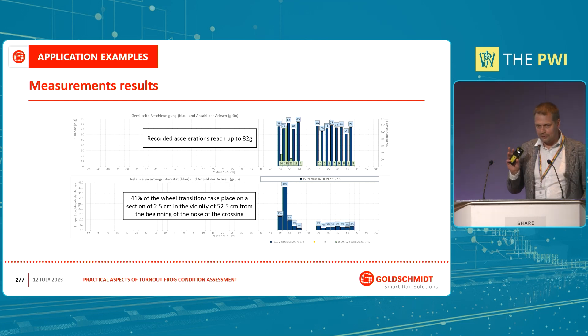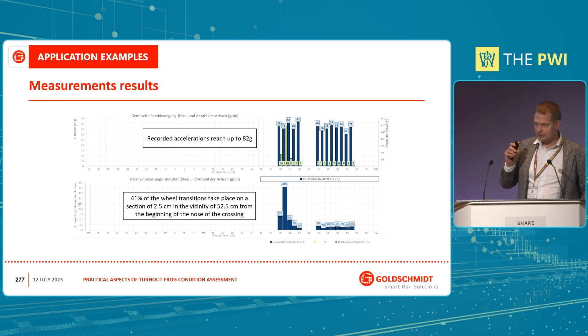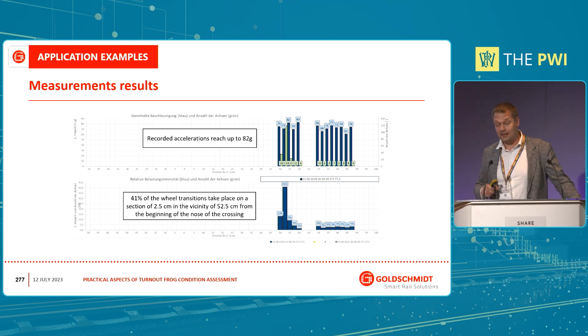But there were two other problems visible on the lower chart. First, everything shown is measured from the beginning of the nose — zero is there. We see that most wheels are changing from the wing rail to the nose starting from around 50 centimeters from the beginning of the nose, which is too far. For that kind of turnout and design, it should be between 20 to 35 centimeters. What is worst — coming from the device data — is that 41% of all wheels change support over a very short section of just two centimeters. You can imagine the situation: it is like someone sitting there with a hammer hitting the same spot again and again. This is very dangerous and could easily lead to destroying the frog.